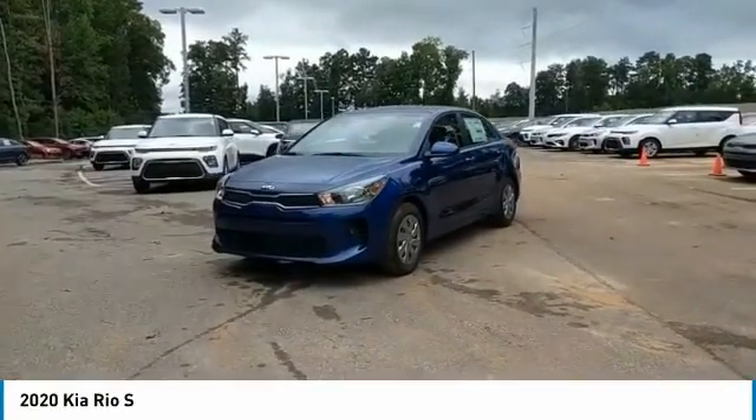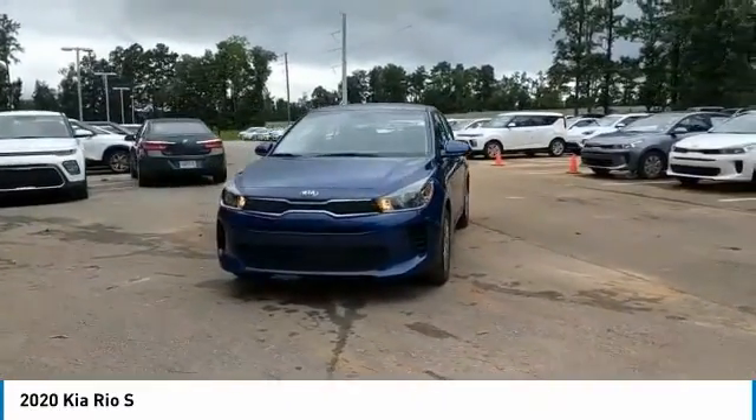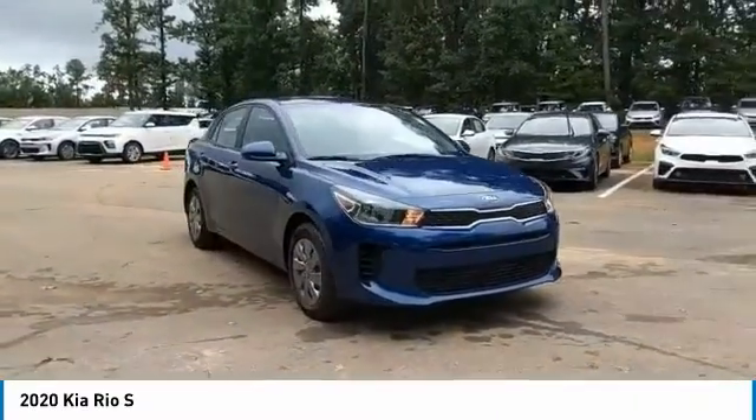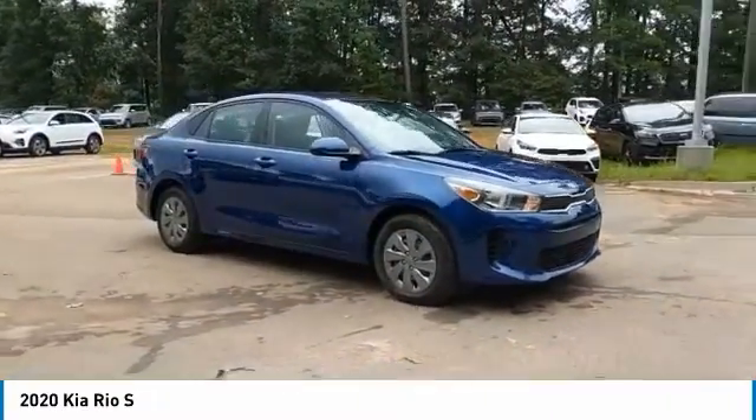We are pleased to show you the 2020 Rio. The Rio delivers sprightly performance, great fuel economy, and agile handling, all in a stylish package.